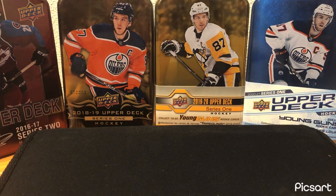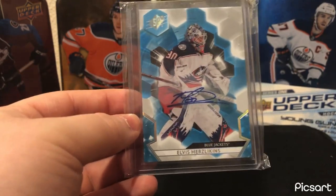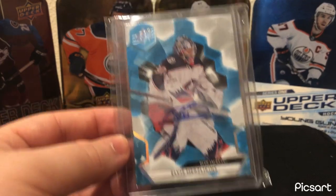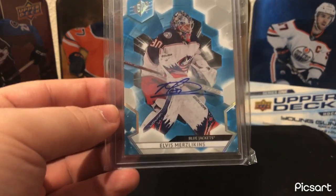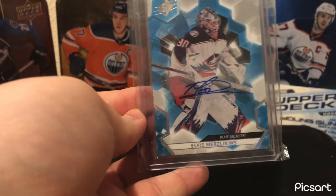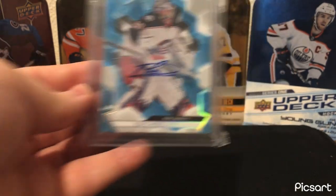Next card — Blue Jackets. It's the Elvis Merzlikins SPx Base Auto. Nice auto, nice card. Merzlikins — if the Blue Jackets had a better team in front of him I think he could do fairly well. But yeah, nice card. Really like the design on this — just a nice simple base card, but there's a lot going on and it's a really nice look.